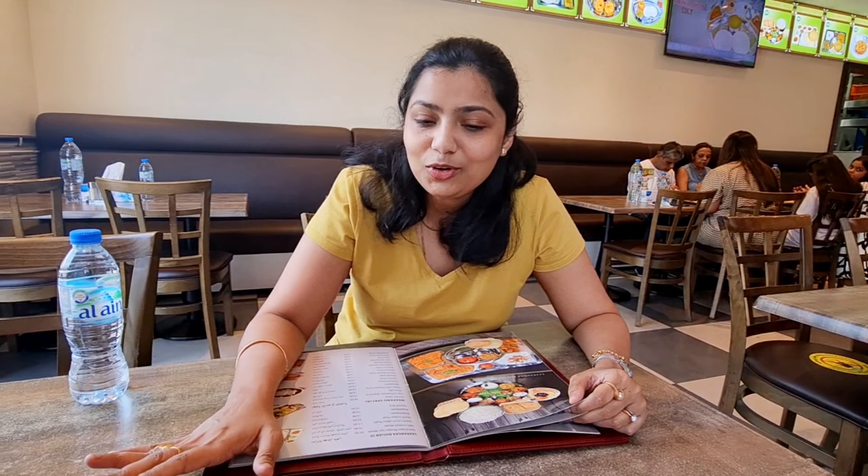We have come here for lunch. But we have got a surprise here. This is the longest dish — it is 5 feet long. We have ordered it.